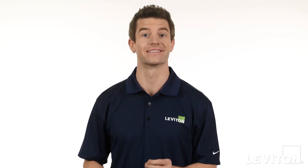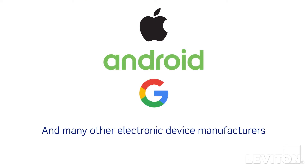Hi and welcome to the Leviton Answer Series where we address your most frequently asked questions. My name is Joe and today we'll be talking about power delivery, the latest USB charging technology. Power delivery technology takes charging to the next level for faster, safer charging of many of the latest Apple, Android and Google devices.